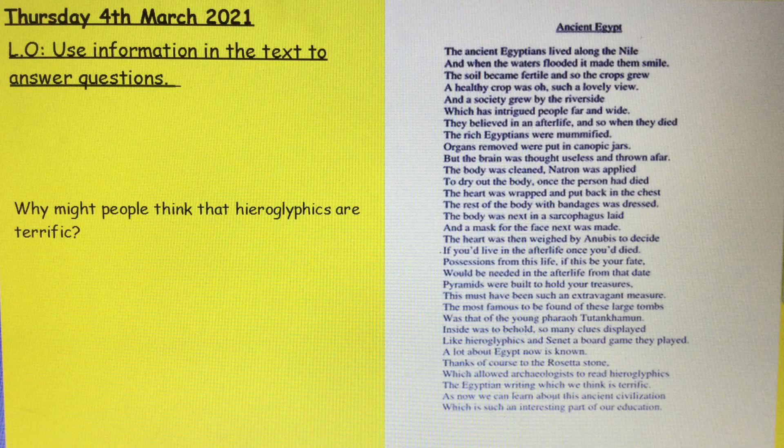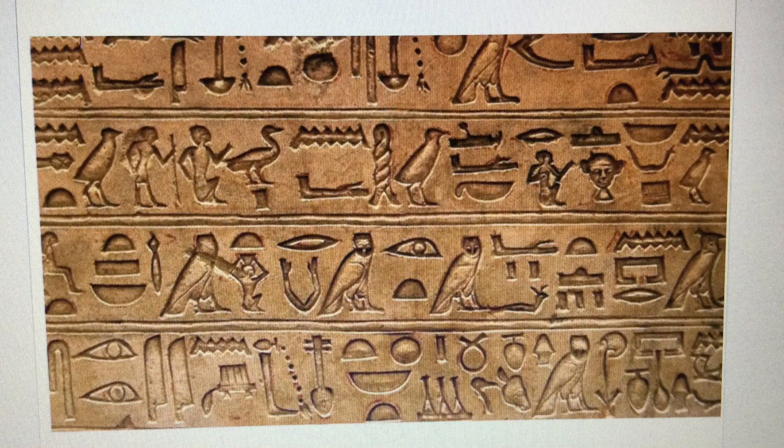You can pause the video now and have a think if you would like to. Here are some hieroglyphics — if you didn't know what they look like, you do now. Maybe one reason why some people think they are terrific is because it's a bit like a secret code. Looking at those hieroglyphics, I would have no idea what on earth it says. Maybe people think it's terrific because it's a bit like a secret language that in the modern day we don't really understand. But of course it is personal preference whether you think they're terrific or not.